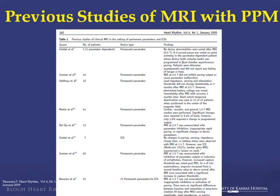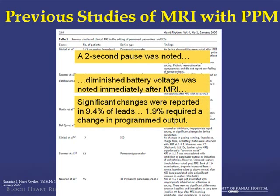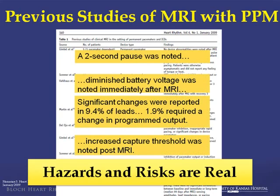There are previous studies, and it's very important to point out: if you look at the first column, the number of patients in these studies — the largest study there is 82 patients, the smallest was five. These are very small studies. The findings demonstrate: in one study there was a two-second pause. Another study found diminished battery voltage afterwards, significant changes in outputs required, pacing threshold changes, and increased capture thresholds. These hazards and risks are real in patients being studied with traditional systems.